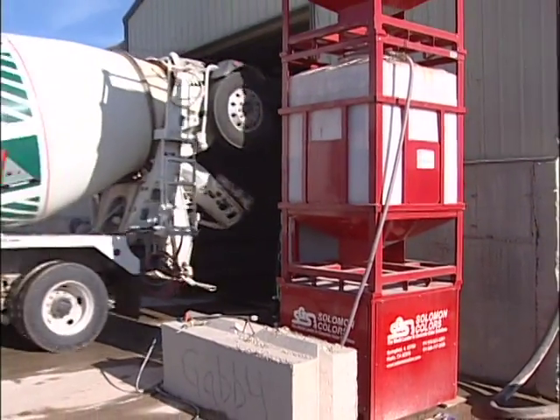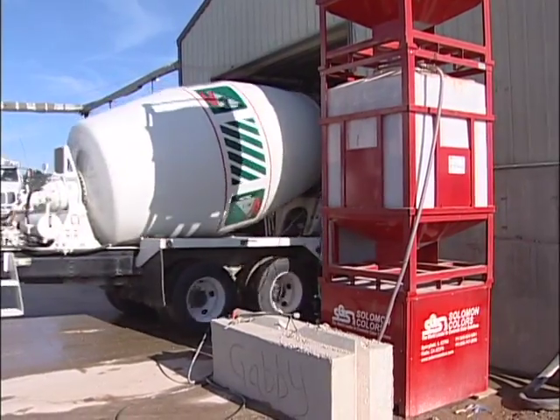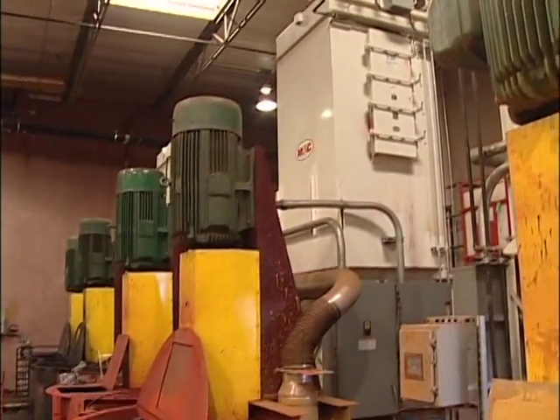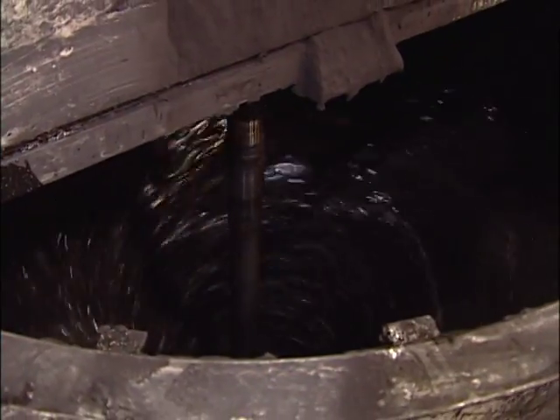With the Solomon Color System, there's no guesswork. Under normal circumstances, the system never needs to be recalibrated. The color in each tote is pre-blended to precise specifications at the Solomon Plant.